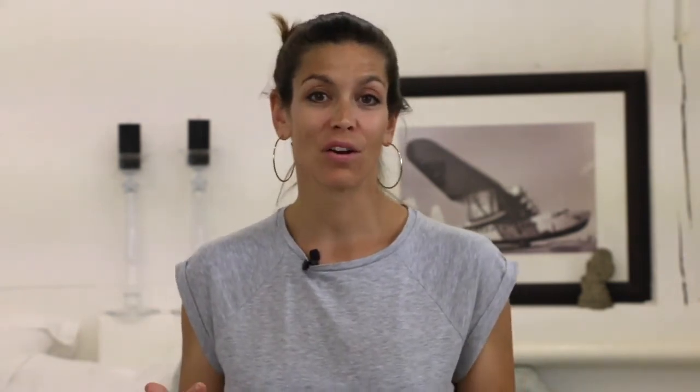Scrape the bacteria off your tongue. 60 to 80 percent of your mouth bacteria are found on your tongue. The best way to clean your tongue and remove the bacteria is to use a tongue scraper once in the morning and once in the evening before brushing. Scrape the white stuff from the back of the tongue towards the tip, and make sure you always do it in a gentle way.